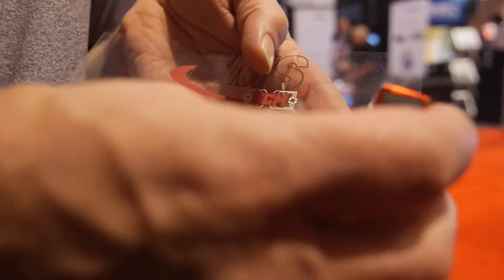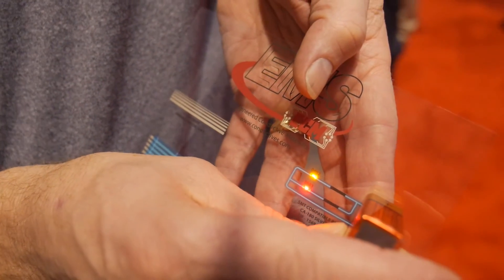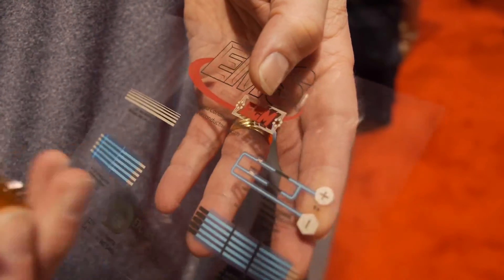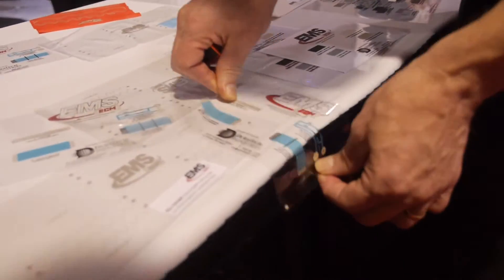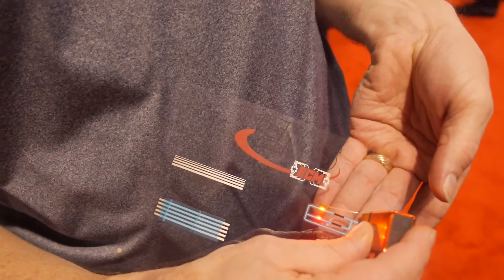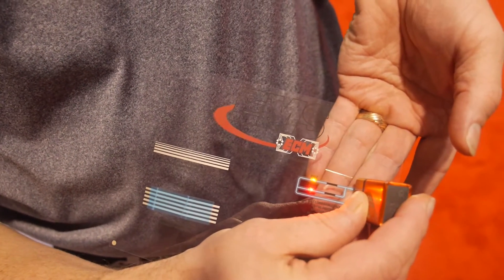In the same way, when we make surface mount components, everybody can put a chip on, but can you take that chip and severely stress it and still have a good connection? So again, this is durability — we're building durability, which is very important.